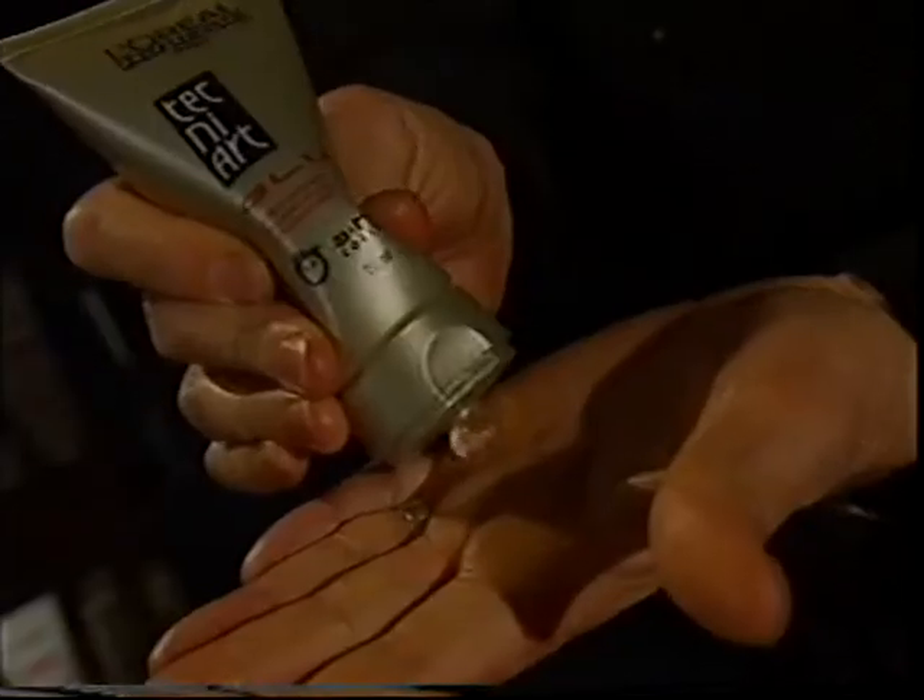Just time for a quick trim and then the final style with glue for a spiky look.